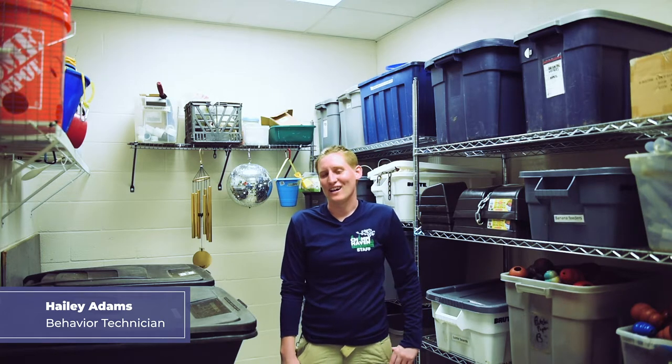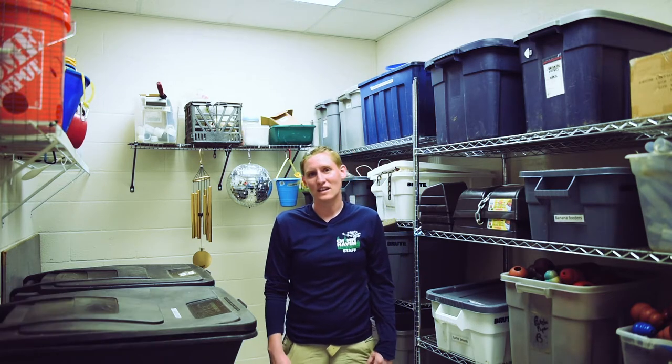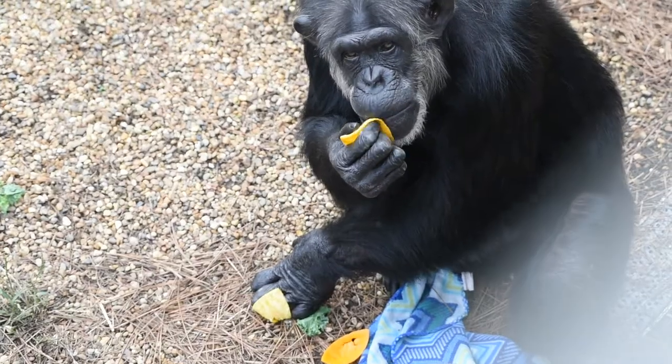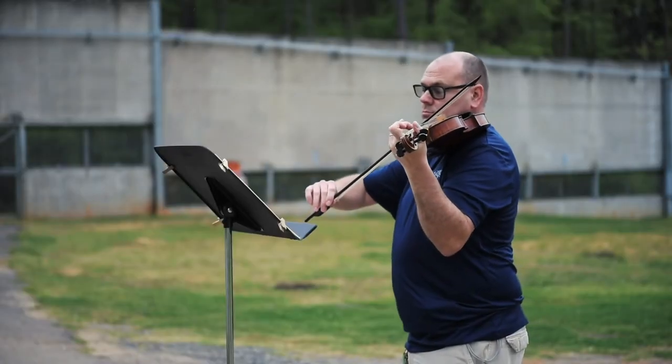Hi everybody, my name is Haley. I am a behavior technician here at Chimp Haven and today we are going to look at our enrichment closet. Enrichment is anything that just provides the chimps with some kind of activity or something to do. Sometimes it's food-based, sometimes it's tactile, sometimes it's sound or audio.